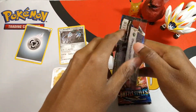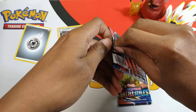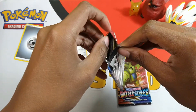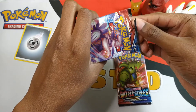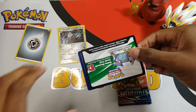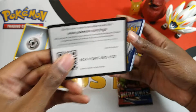Okay, Battle Styles — this is where I want to pull something really crazy good. Oh, it's a white code card. Okay, here's the code.